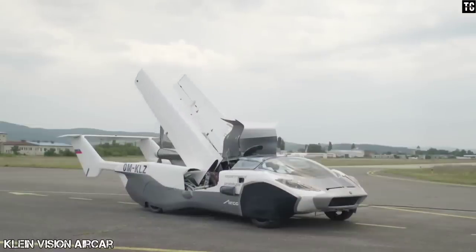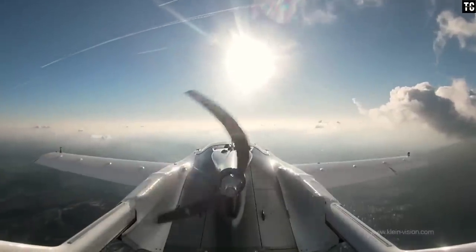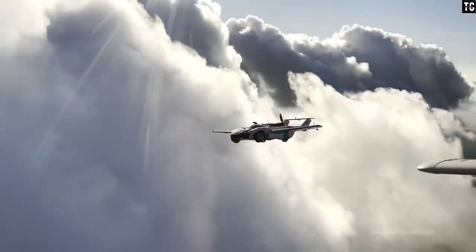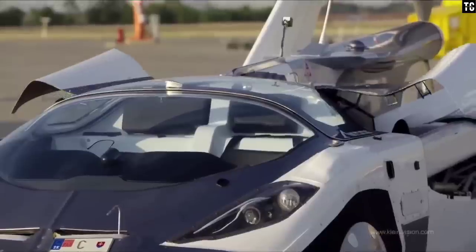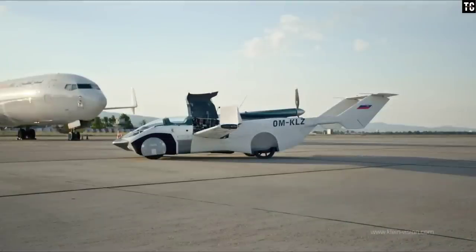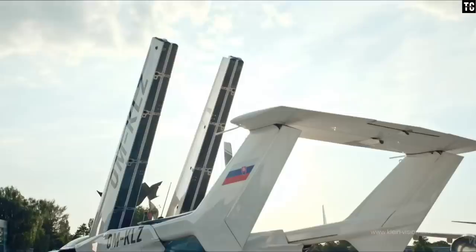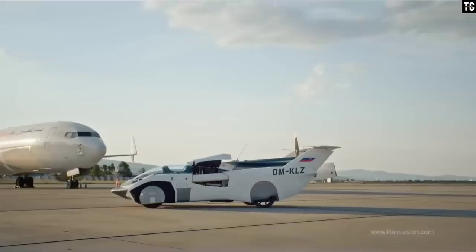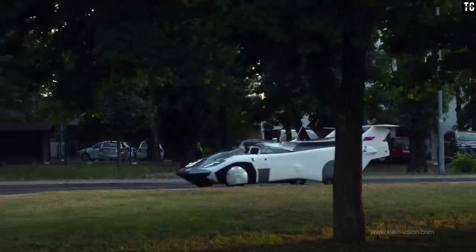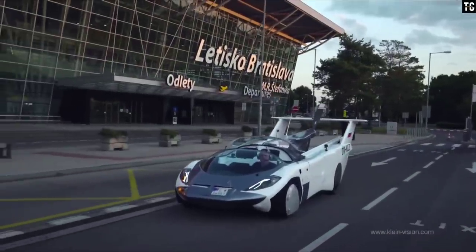Number 2: Klein Vision Aircar. The Klein Vision Aircar is a two-seat flying car designed by Stefan Klein and made in Slovakia. The prototype first flew in October 2020. The Aircar is of comparable length to a Mercedes S-Class saloon at 5.2 meters and around 2 centimeters narrower. It is powered by a 1.6-liter six-cylinder BMW road car engine and weighs 2,400 pounds.